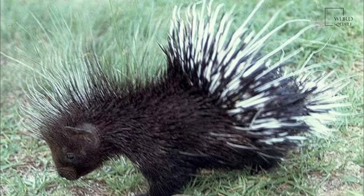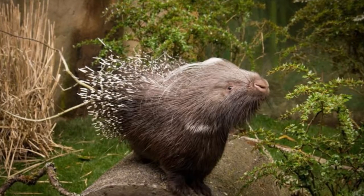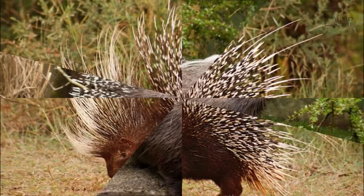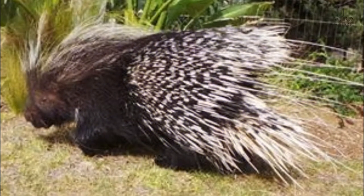The more common name for this species is the crested porcupine. The adult crested porcupine has an average head and body length around 60 to 83 cm long, and weighs from 13 to 27 kg.